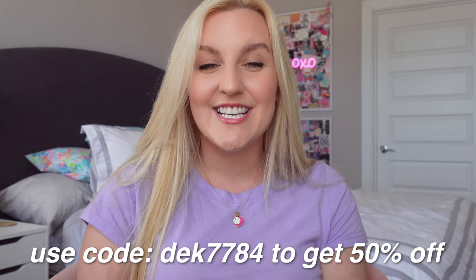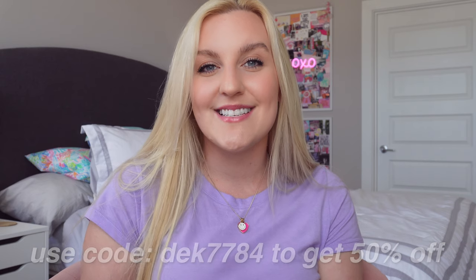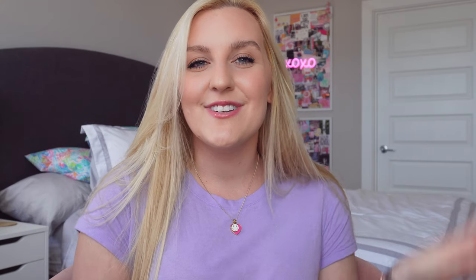Thank you so much, Temu, for sponsoring this video. It seriously means the world to me. I'm so grateful for every single one of you in the Bead Buddies community so that I can have these opportunities. Here is the hashtag Bead Buddies comment of the day — be sure to use the hashtag in the comments to get featured in my next video. I hope you guys are all having a wonderful day. Thank you so much for watching, don't forget to hit that subscribe button. I'll see you guys back here very soon. Bye!